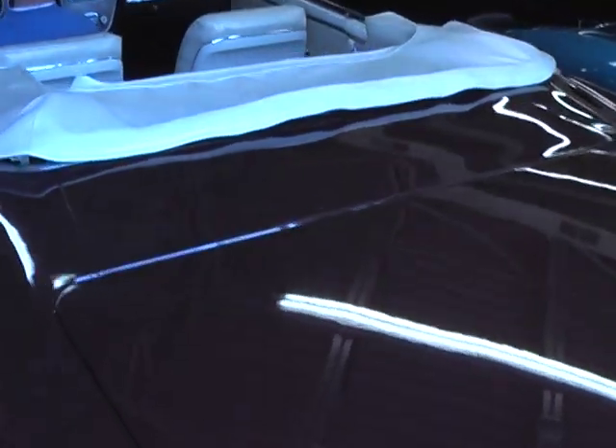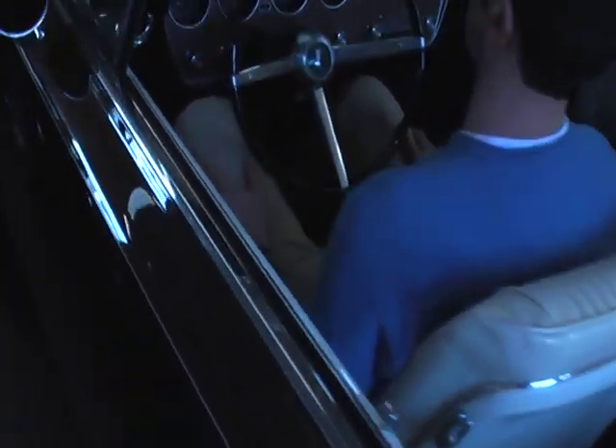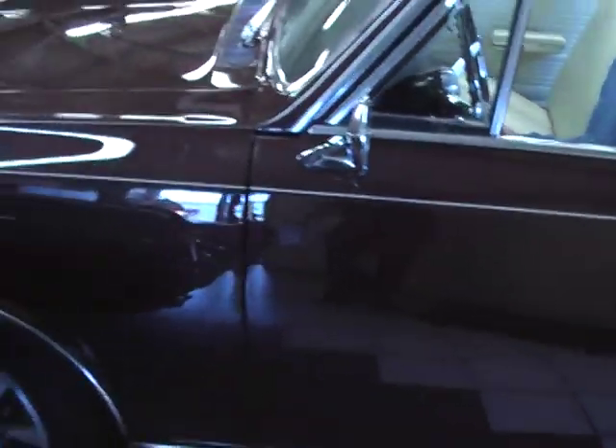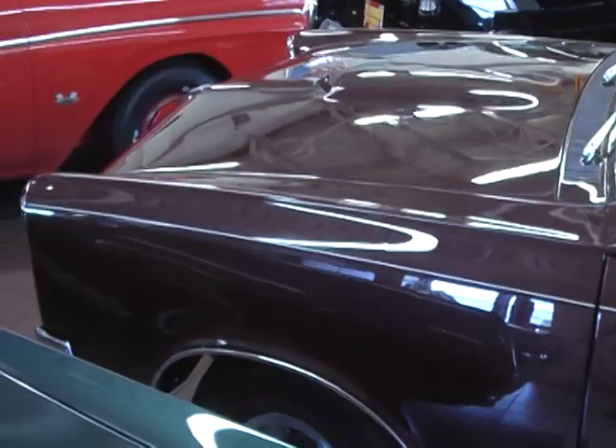A fabulous 1967 Pontiac GTO Convertible. This beautiful showpiece is finished in burgundy metallic paint.